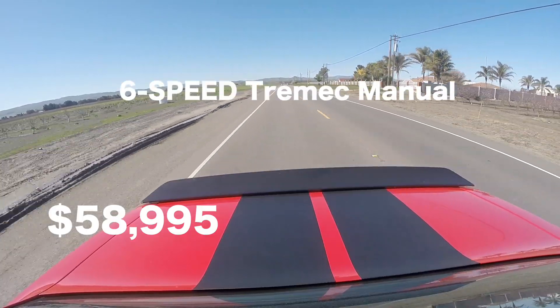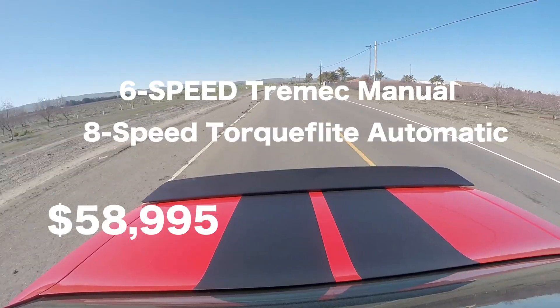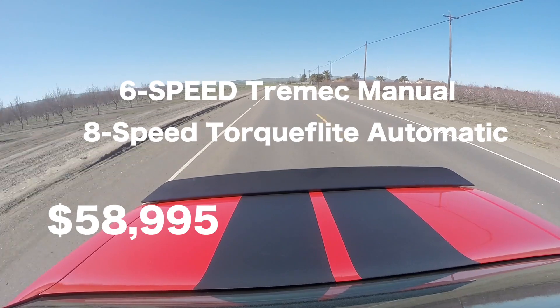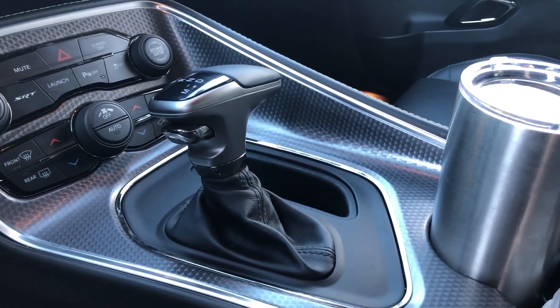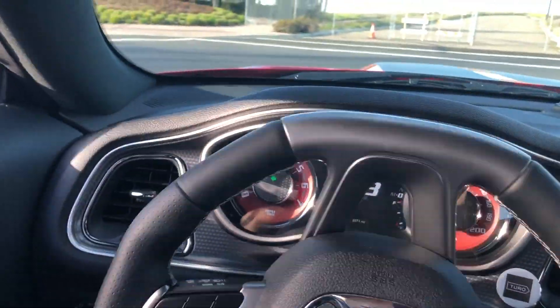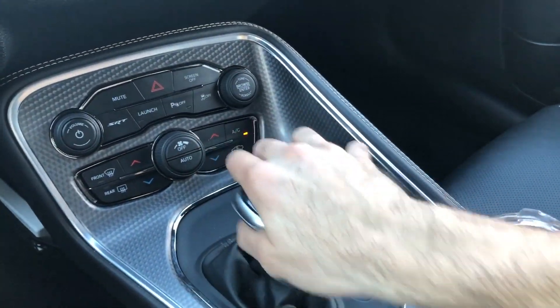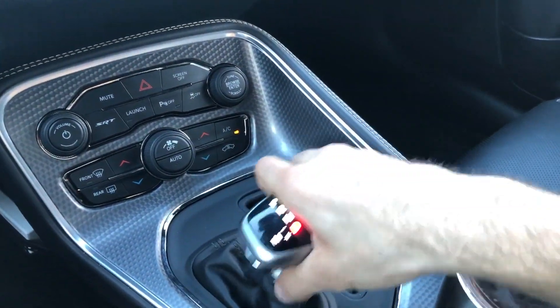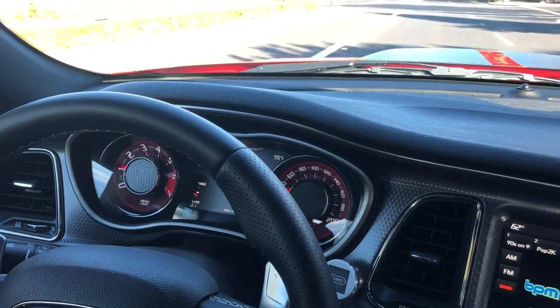It's available in both a six-speed manual or an eight-speed automatic transmission, but the automatic is an additional three grand. This one has the automatic, which shifts really quick, and you have three different ways to select your gears — you can leave it on auto, manually select with the hand gear selector, or use the metal paddle shifters behind the steering wheel.